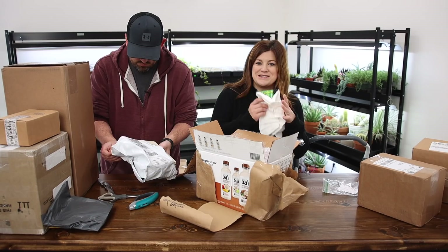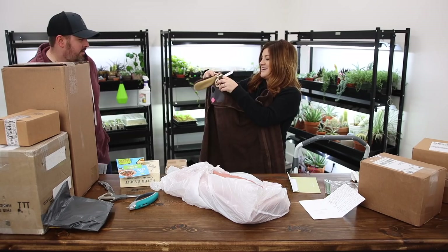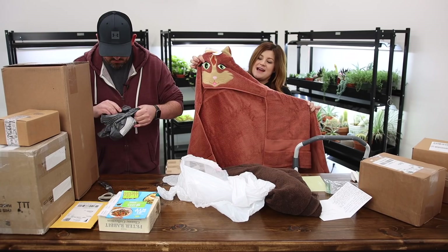So Rhonda's sister makes these — look at this towel. It's a hooded bath towel. Isn't that cute? And then this one is for the orange kitties — Russell and Cheddar. Thank you, Rhonda.